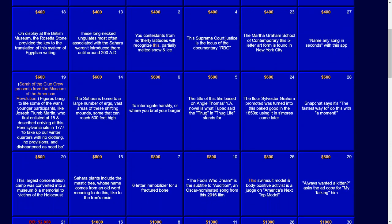For $600: to interrogate harshly, or where you broil your burger. The answer: grill.